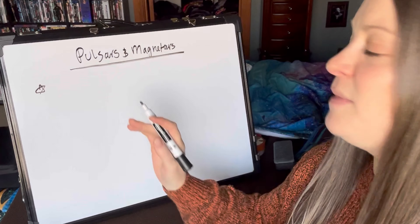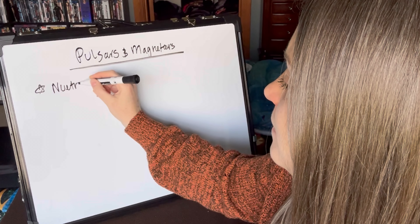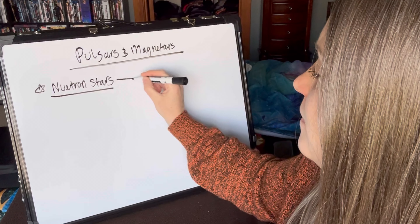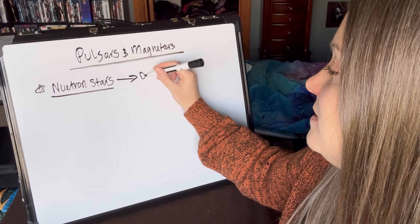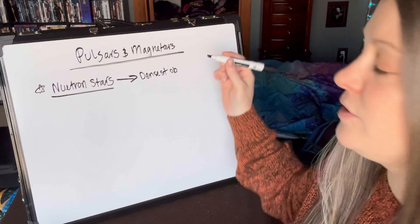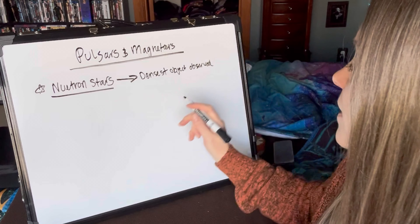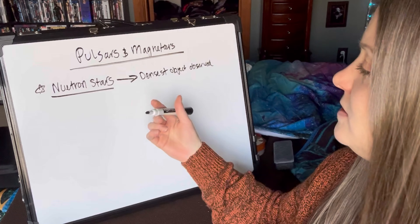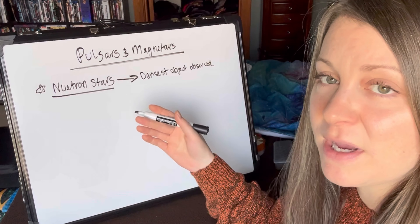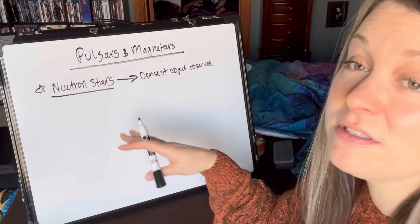So pulsars and magnetars are something called neutron stars. Neutron stars are the densest object astronomers can observe. It condenses over half a billion times the Earth's mass into about a 12 mile radius, and so that's extremely dense.